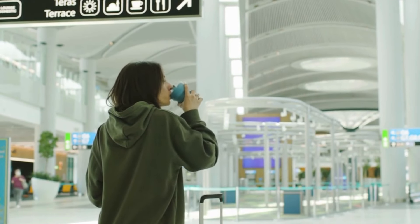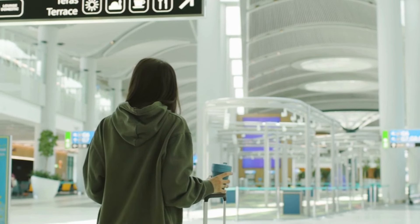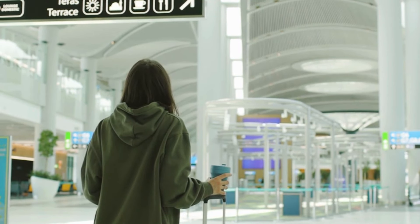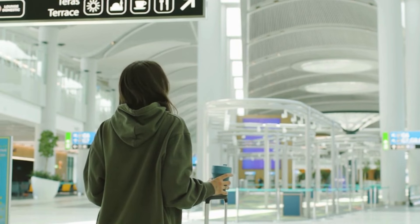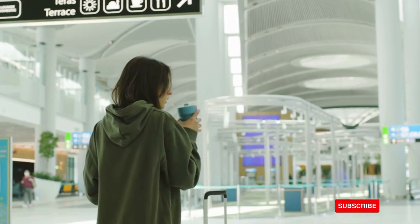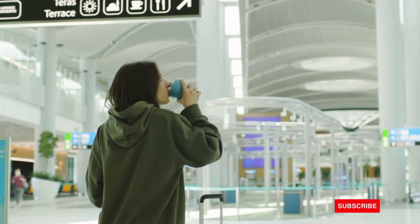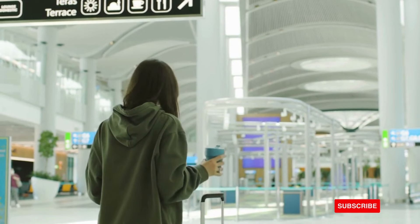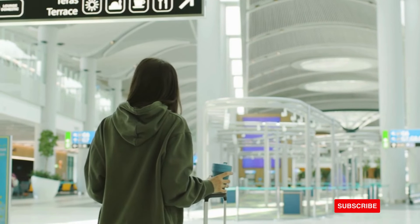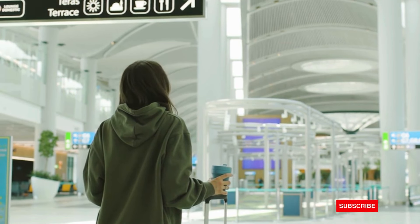To be eligible for ILR, applicants usually need to have lived in the UK for a certain number of years, demonstrate knowledge of the English language and life in the UK, and meet other residency and character requirements. The specific residency period required can vary depending on the visa category. For example, individuals on a Skilled Worker Visa may become eligible after 5 years, while those on an Innovator Visa may be eligible after 3 years.